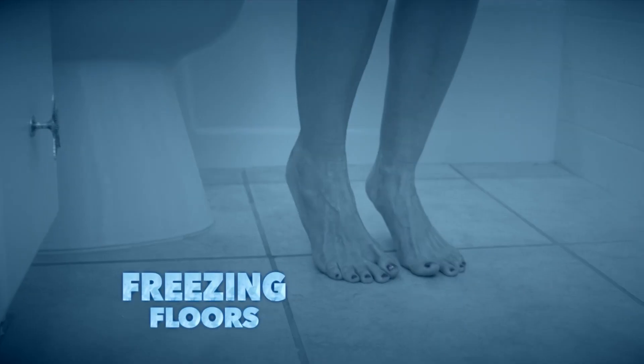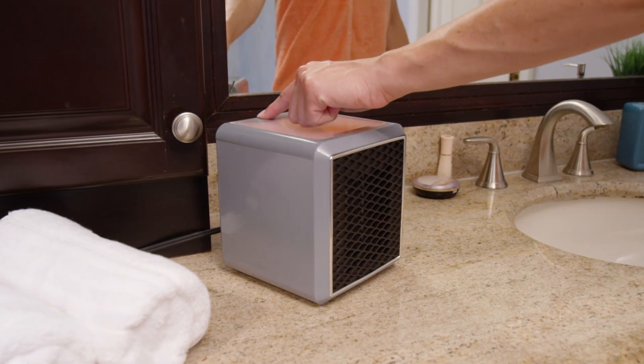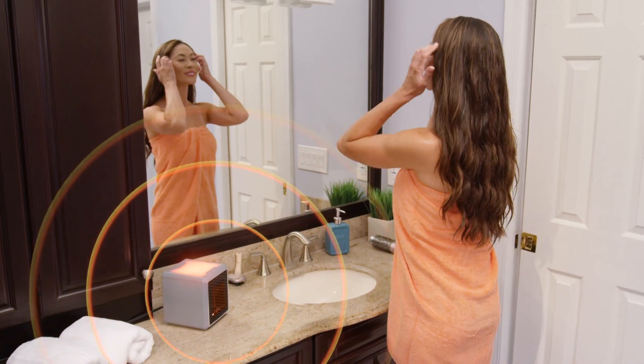Cold morning showers and freezing floors are such a pain. Place Pure Warmth in the bathroom and never get goosebumps again.